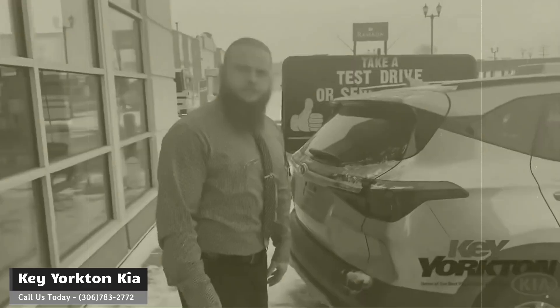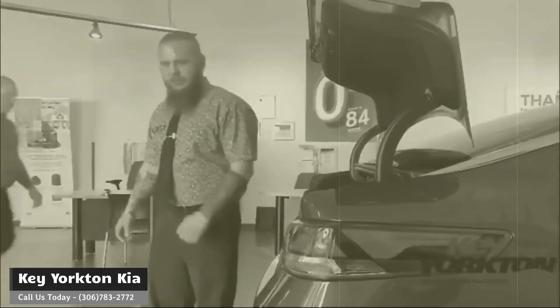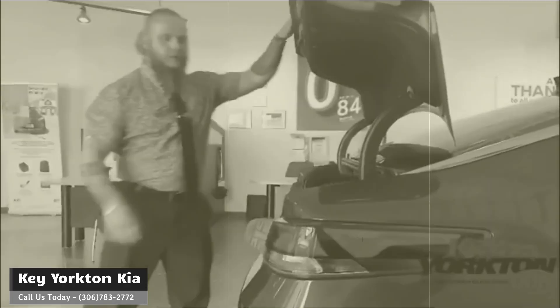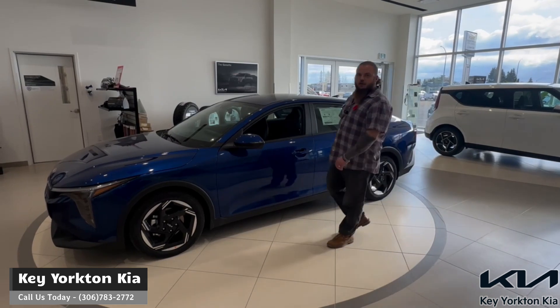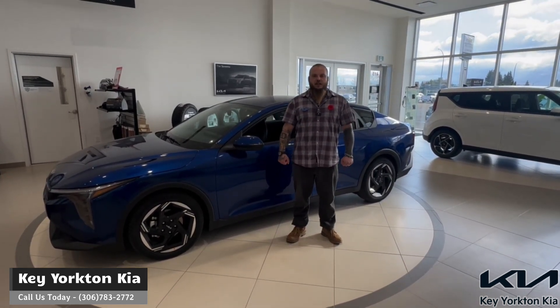Hey everyone, Darian here from Keyorkton Kia. Remember when we used to talk about all the storage in our vehicles? We got storage here, we got storage under here, got storage there. So today we're going to take some time and go over all the storage in the new 2025 Kia K4.